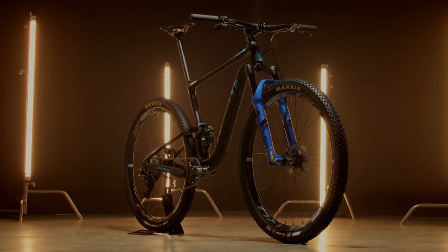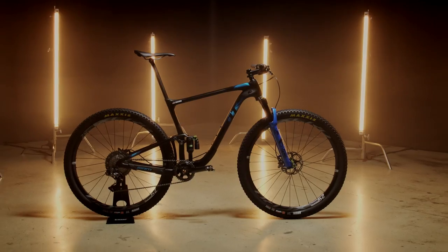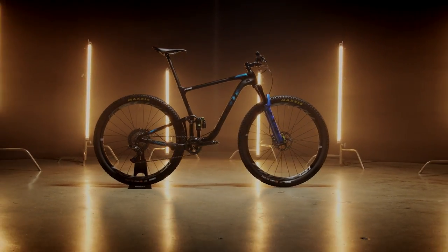This is my favorite mountain bike I've ever owned. It makes me a better rider, and it's been fun finding the limits. I'm looking forward to pushing them further this year.